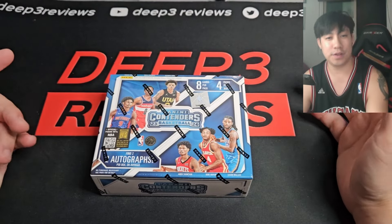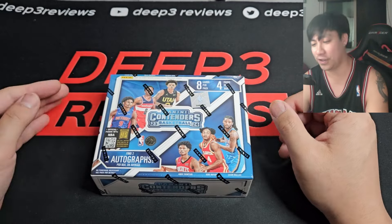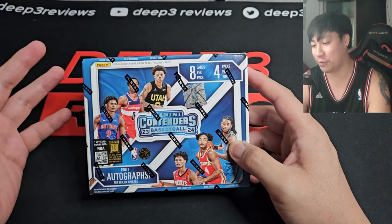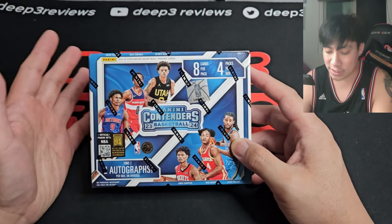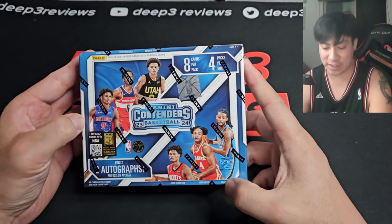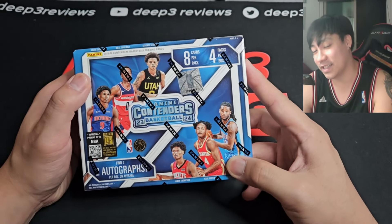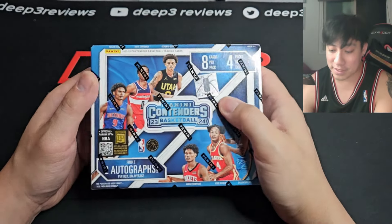What up guys, D3 here back again with another D3 Reviews. It's been a very long time since our last video review for any kind of product, but I had to do this one. This is going to be Panini Contenders 2023-24 — the Victor Wembanyama and Friends Draft Class. Two autographs per box, eight cards per pack, four packs per box. If you like videos like this, hit subscribe and leave a like.